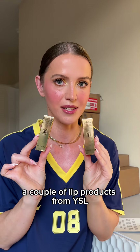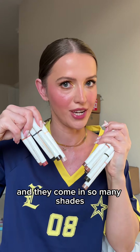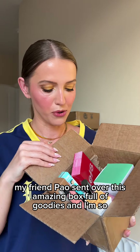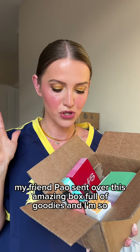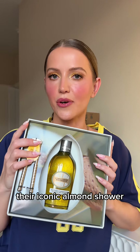A couple of lip products from YSL, a new release from Jane Iredale — their Color Luxe eyeshadow sticks, and they come in so many shades. This is a friend mail — my friend Pao sent over this amazing box full of goodies and I'm so so grateful, thank you so much Pao, I appreciate you.